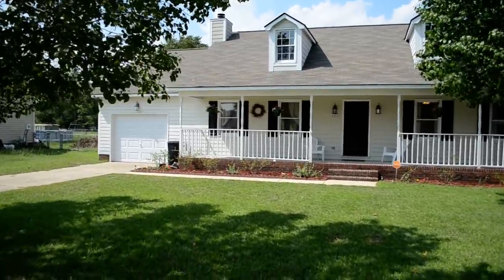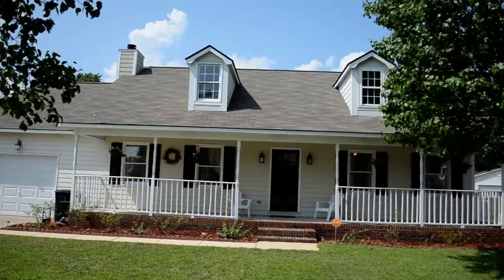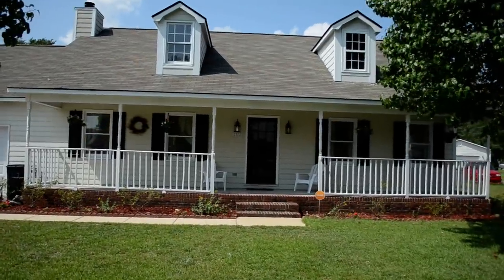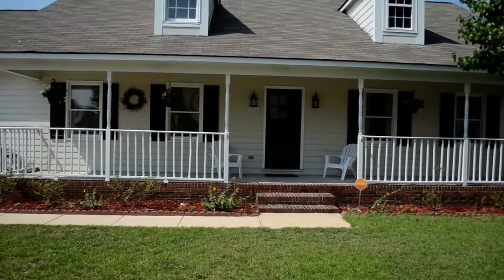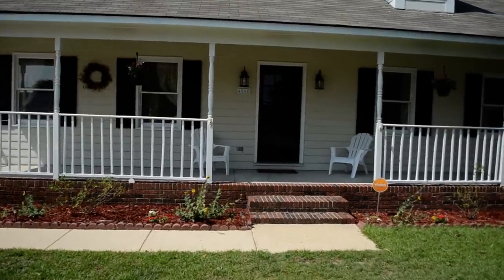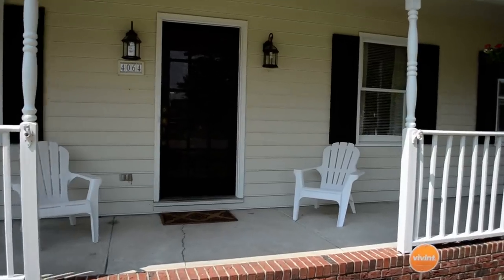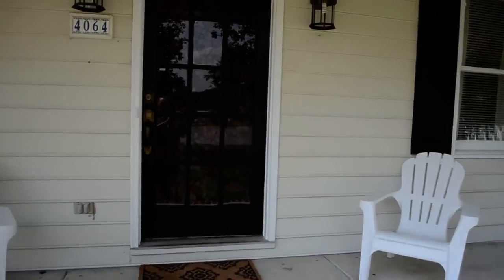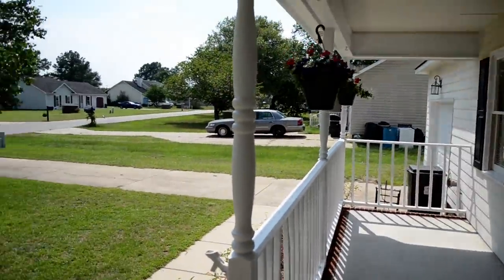You can see the one car garage to the left. Some very nice dormers above the house, and a really nice covered front porch here. You can sit outside and enjoy the great North Carolina weather, and we are on a nice cul-de-sac.